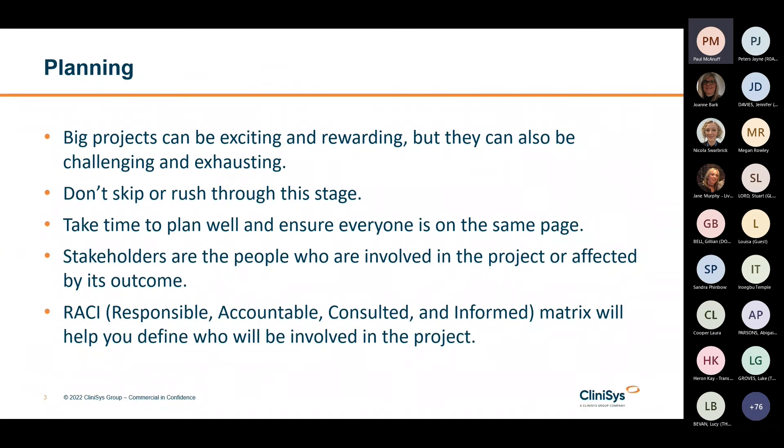Planning. Big projects can be exciting and rewarding, but they can also be very challenging and exhausting. Over time communication can diminish and progress can stall. The antidote to this is good planning, both at the beginning of the project and also at each stage throughout it.